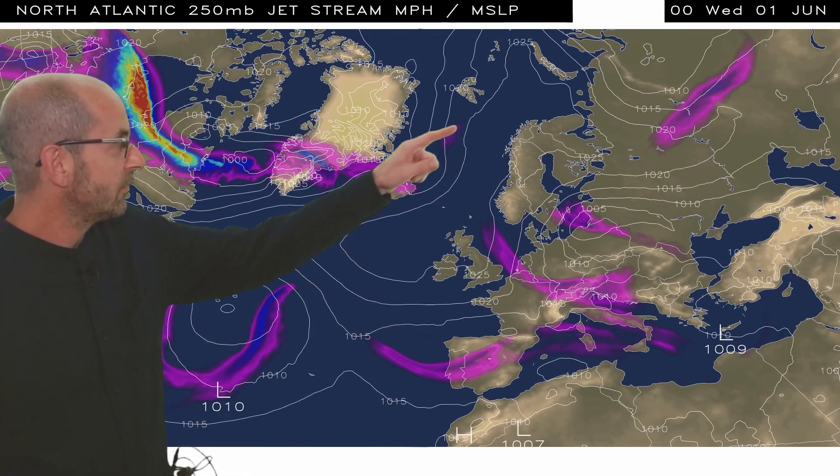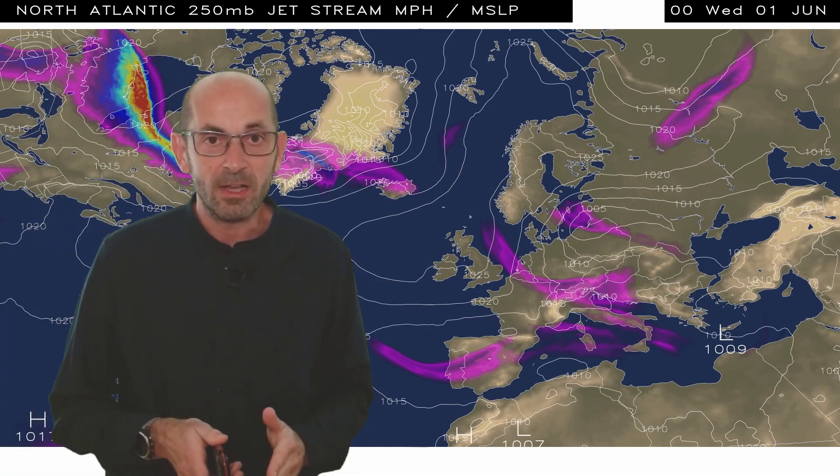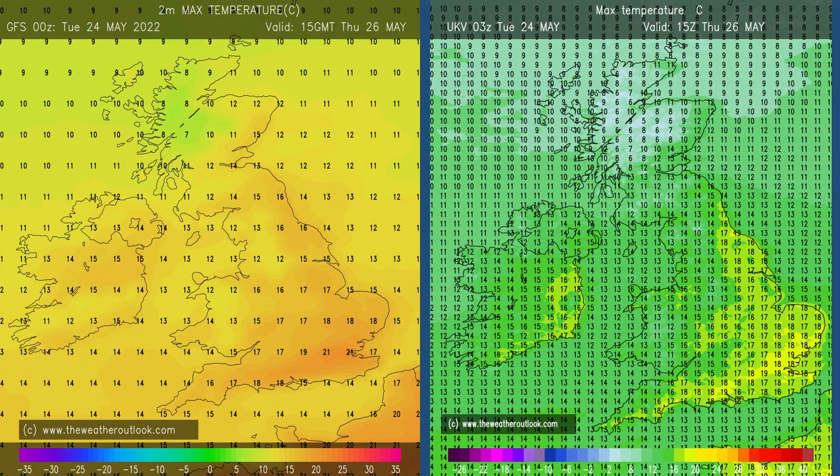High pressure builds close to the UK — a big change, if that's correct. With the high pressure building, what is the temperature trend likely to be through the first week? Varying, I think, sums it up, and probably fluctuating around the average, with some cooler and warmer days.